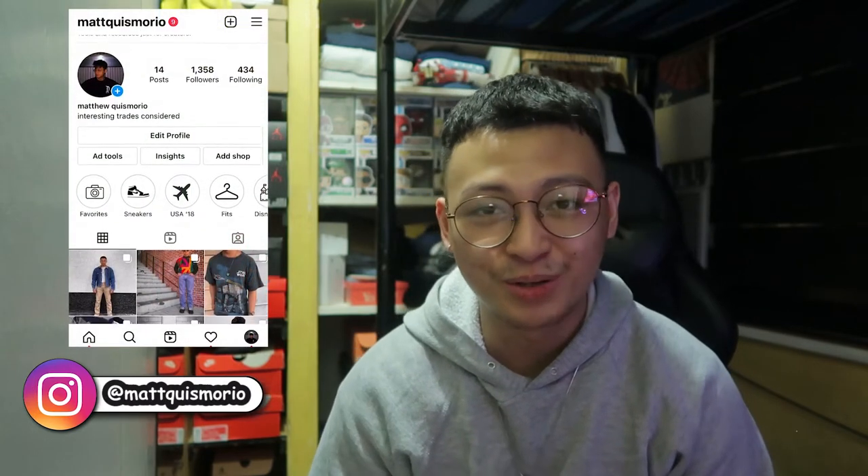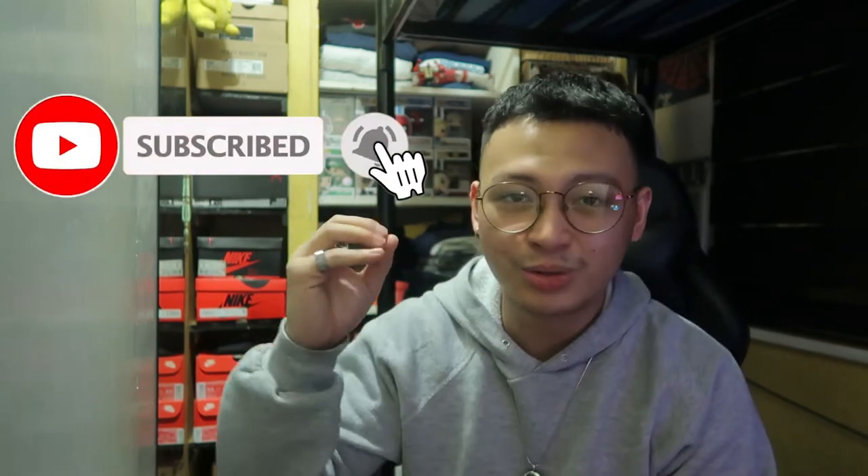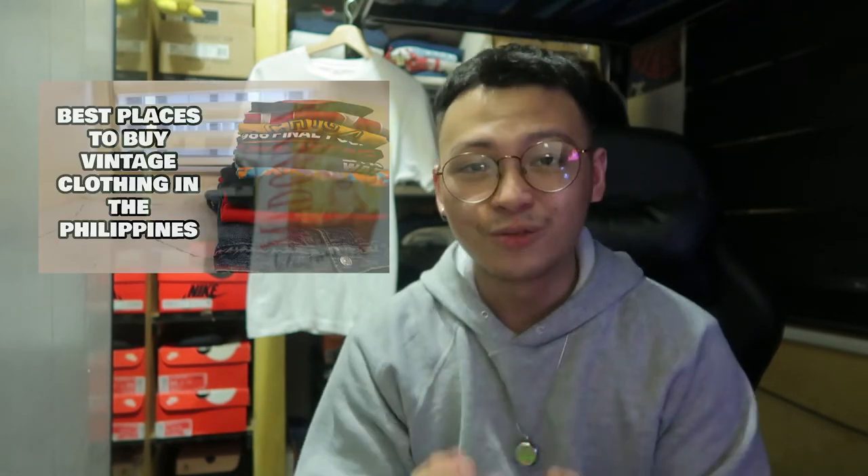What it do boys and girls? How are you? How's life? I am Matt Kismorio, your personal helper and personal nerd towards anything vintage related or sneaker stuff related. As you saw in the intro and of course the thumbnail, we will be opening up a ton of packages today. If you like anything vintage or sneaker and fashion lifestyle related, give this video a thumbs up and subscribe. Also, if you want to learn how to buy vintage shirts here in the Philippines, press the info button above. So let's get on to the video!